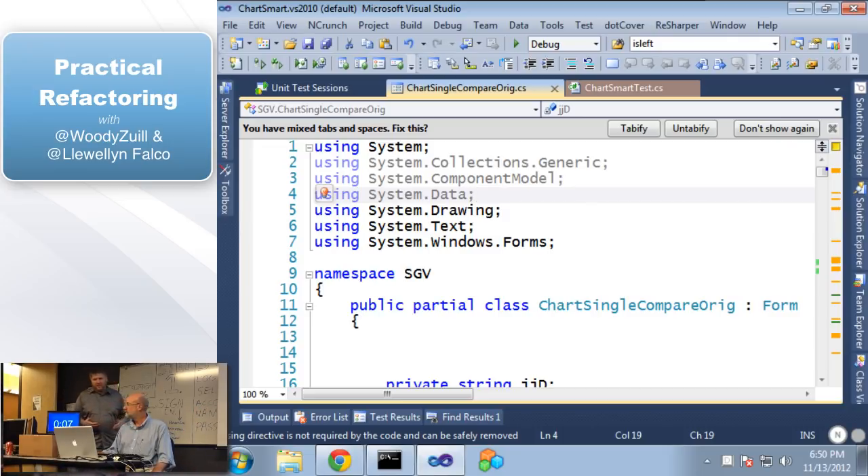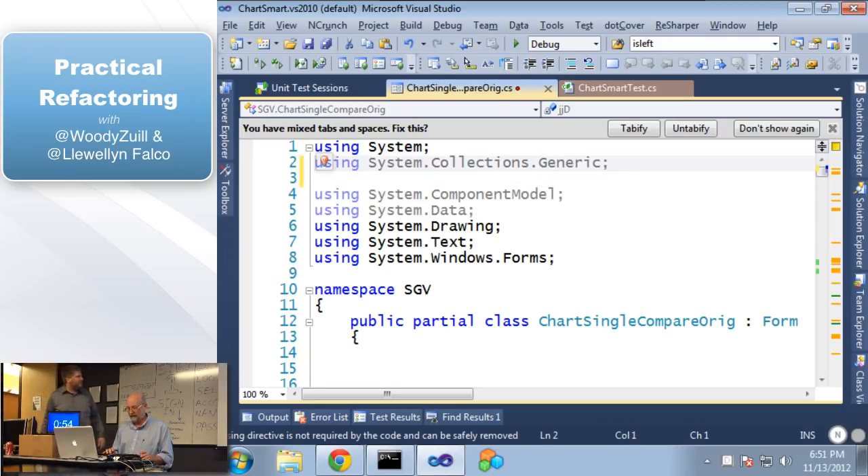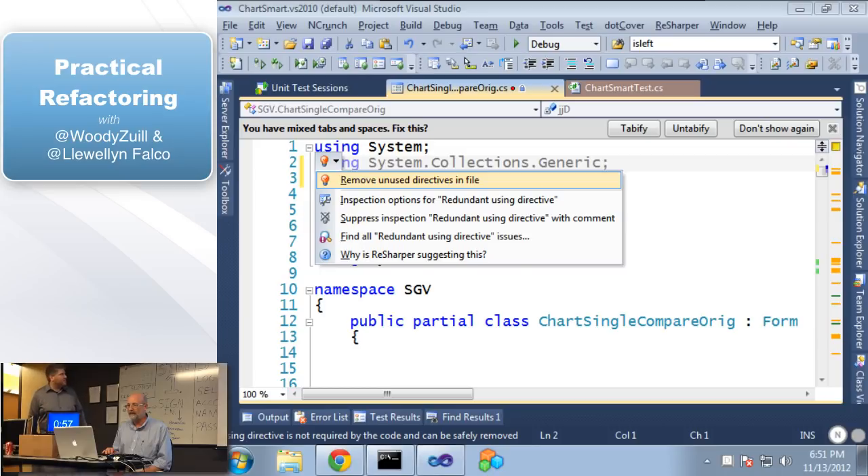Let's start at the top. You'll notice lines two through four are in gray — that's because they're not being used. This is our tooling: ReSharper is telling us that's not being used. Let's get rid of it. Remove unused directives in file. Let's scroll up and down on this file first. We're going to start with formatting — it's Control-Alt-F, which is reformat code. These are the ReSharper shortcuts. Do any of you use ReSharper? I recommend it highly — I believe it's one of the things given away in the raffle.